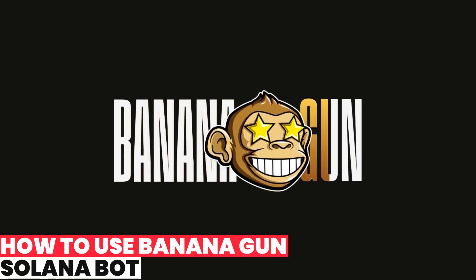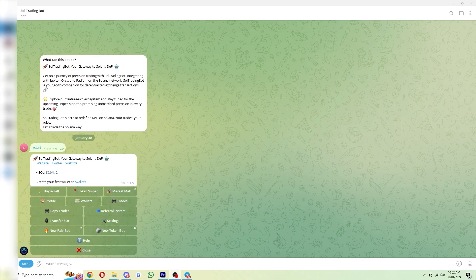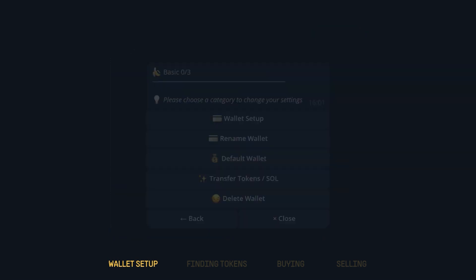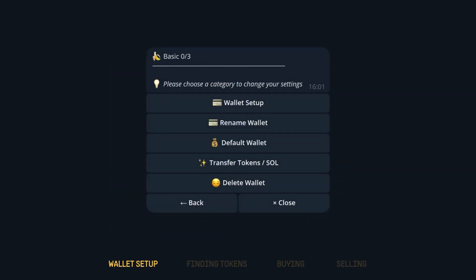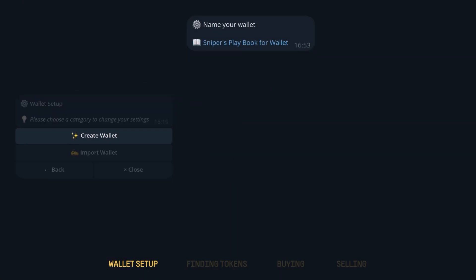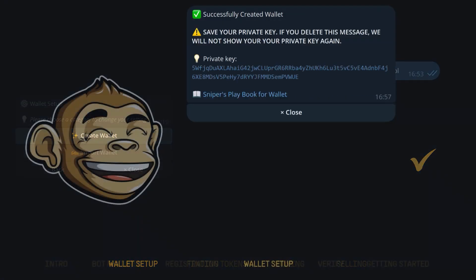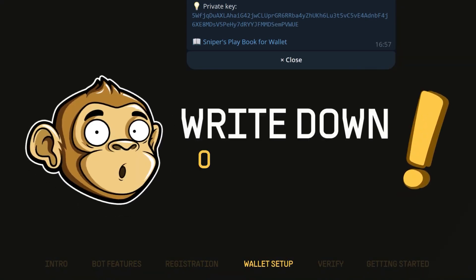How to use Banana Gun Solana Bot. To kickstart your journey with Banana Gun, head over to Telegram and visit the bot directly. It's smart to pin this bot in one of your folders for easy access. Start by setting up your wallet. Navigate to Settings, then Wallet Settings, and then Wallet Setup within the Banana Gun Bot interface. You'll encounter two options: first, create a wallet by generating a new one directly through the platform. Simply provide a name for your wallet, and once generated, be sure to securely save your private key, as there won't be any further chances to retrieve this critical information.